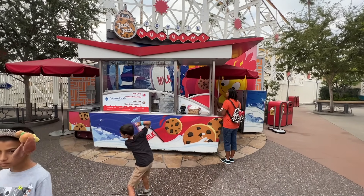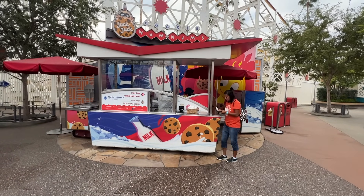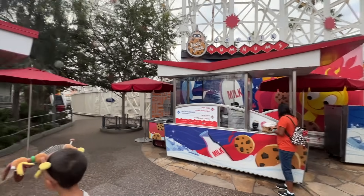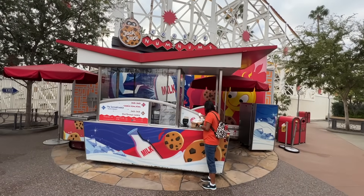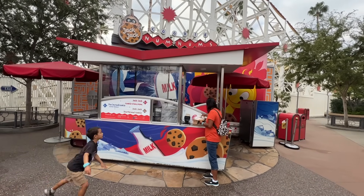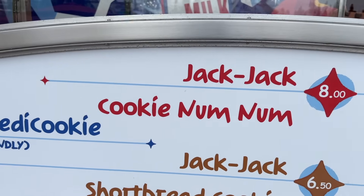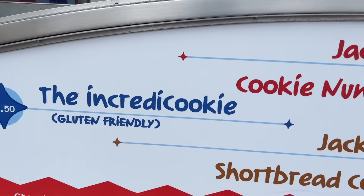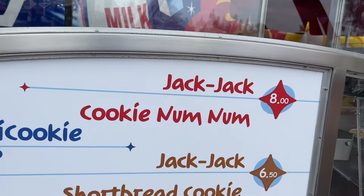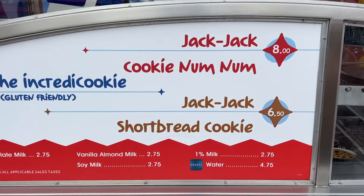We're coming to the Jack Jack Cookie Num Num stand first thing in the morning — this is going to be our breakfast. I don't know if I'd recommend it as breakfast, but it's right next to Incredicoaster. This is just a to-die-for chocolate chip cookie. You can get it later in the day if you'd like, but be aware it is eight dollars. They do have an Incredi-cookie which is gluten-friendly — Amy actually prefers that over the Cookie Num Num — but I love the Cookie Num Num and think it's a higher tier. They also have a shortbread cookie here too.